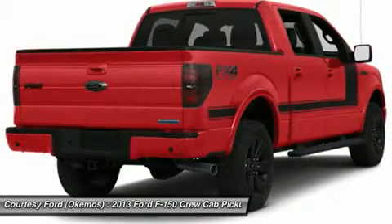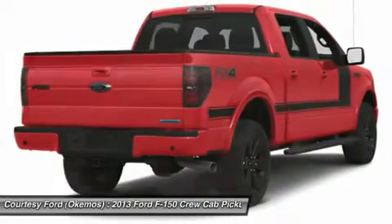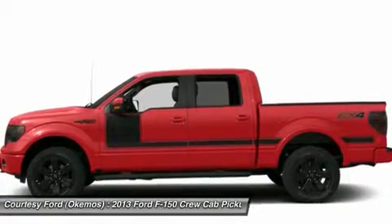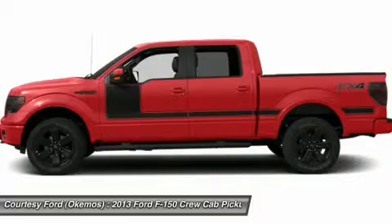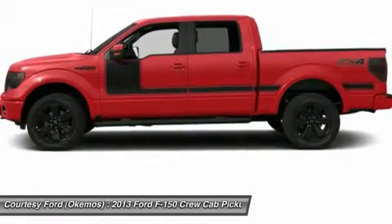Let me show you how easy it is to purchase a new vehicle at Courtesy Ford. Do you have special finance needs? Go to www.bettercarcredit.com — new programs are available to secure your financing at the best rates. Apply now to see if you qualify. Visit us today and see why we're the preferred Lansing Ford dealership.